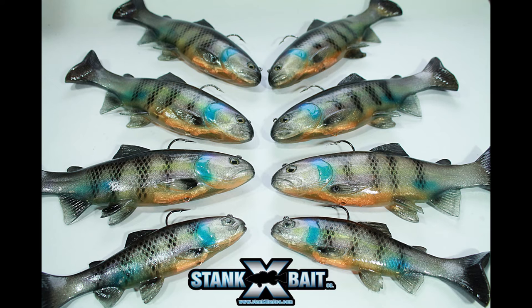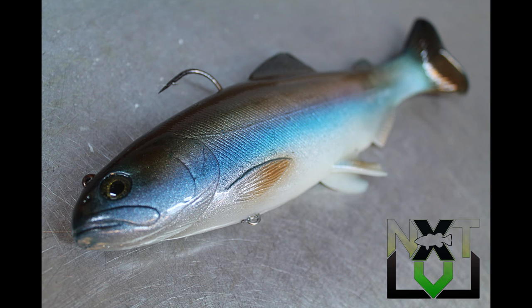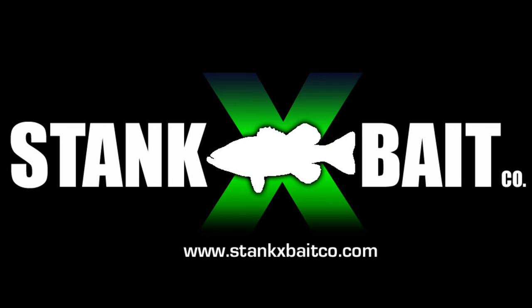You can find them online at stanksbaitco.com, or at Tackle Warehouse, Fisherman's Central, Sportsman's Direct, and DNR Sports. Stank's Baits — get them.